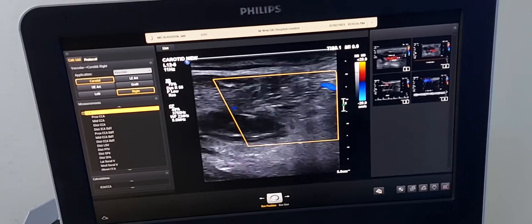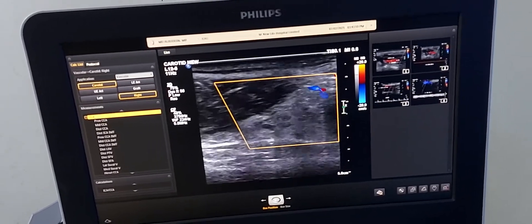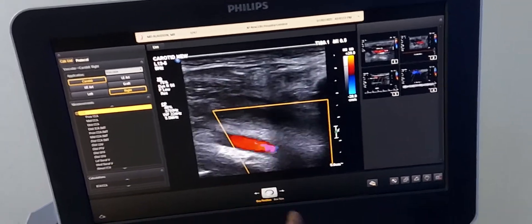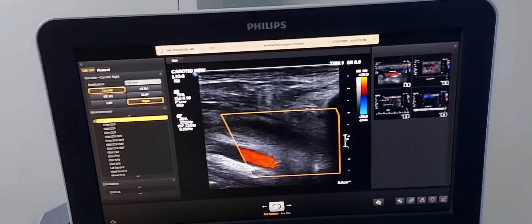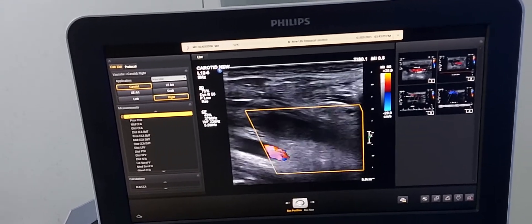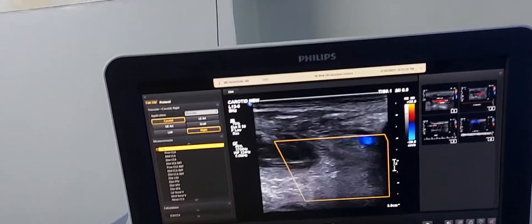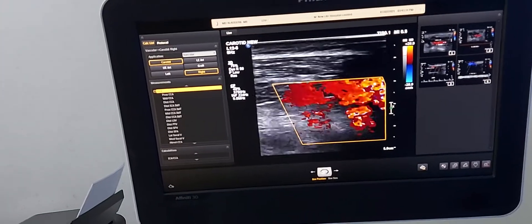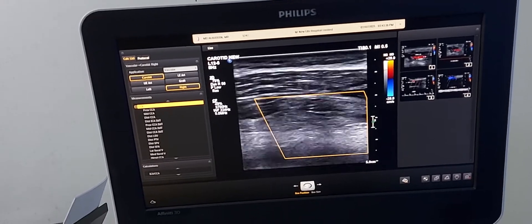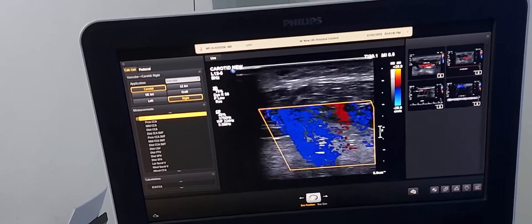This is also thrombosed. This is the left common carotid artery. The subclavian vein is also thrombosed. We are now extending to the subclavian vein — the subclavian vein is also thrombosed.